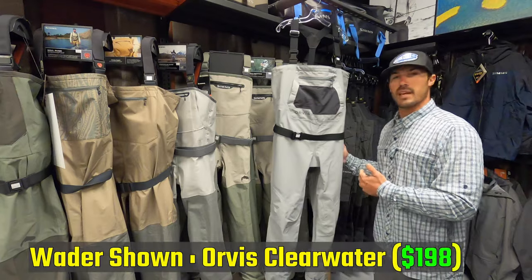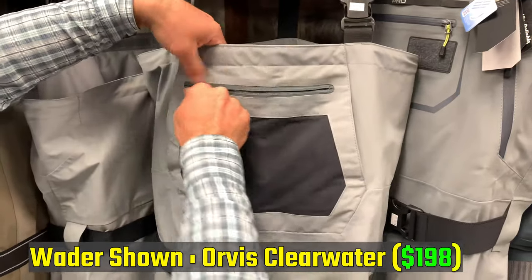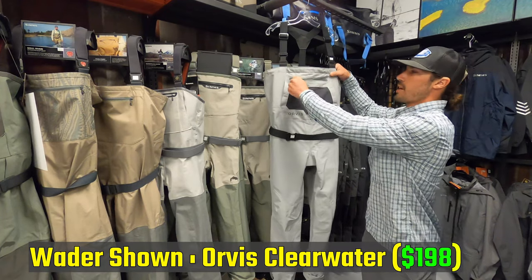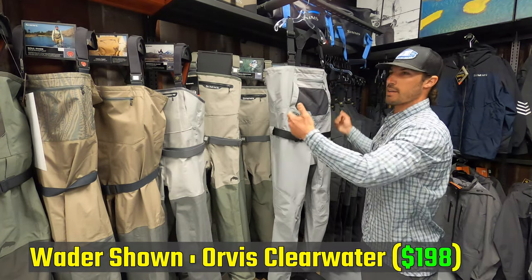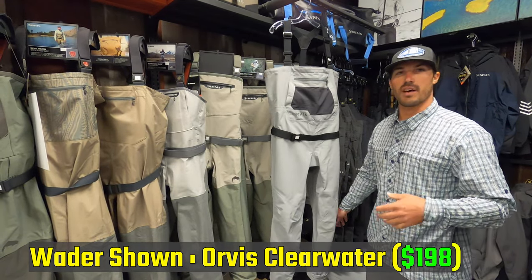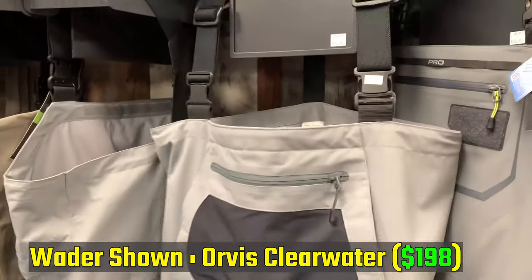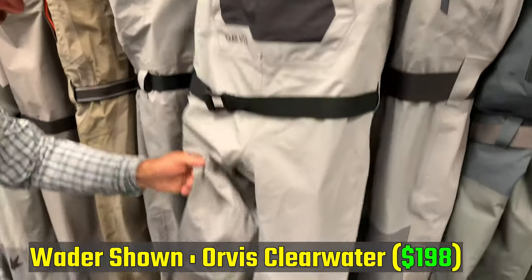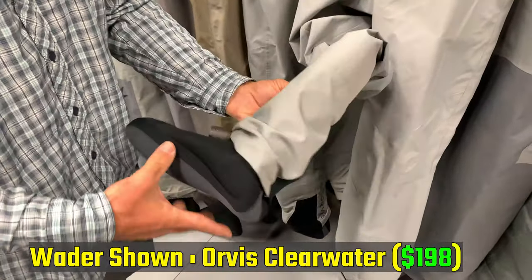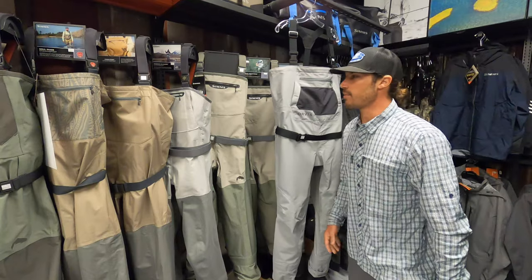Orvis offers the Clearwater at $198. This is a good wader backed by a name that a lot of people associate with quality. It's a pretty standard pocket configuration with hand warmer pockets. The big thing is you're going to have not just small, medium, large, extra large, but also large short and extra large short. So if you're extra large but you're 5'8" or 5'9" rather than 6'2", you won't have excess material bunching up at the base of your leg — a better inseam fit overall.